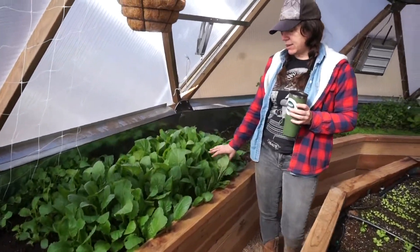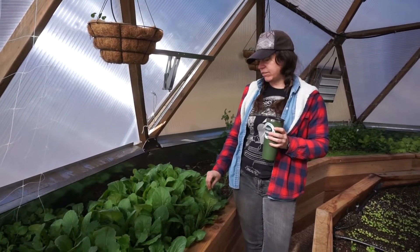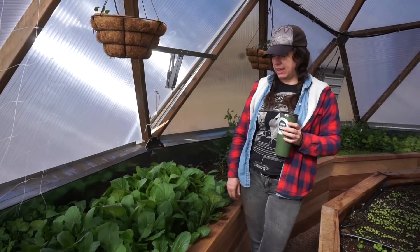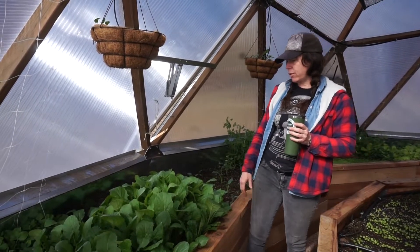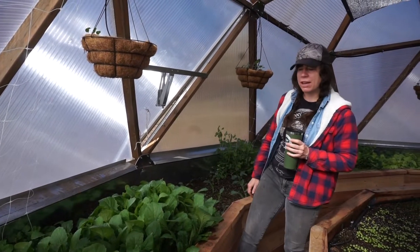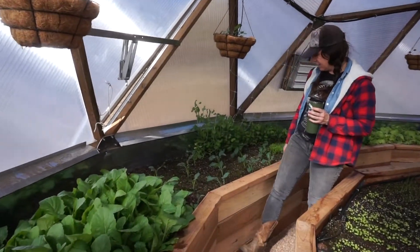Next I've got some turnips — and these are salad turnips, so they're great for fresh eating rather than cooking. They're a red kind, I think they're called Red Queen. They're just going great in here. They germinated in just a couple of days when I planted them back in January, so they love the cool temps.